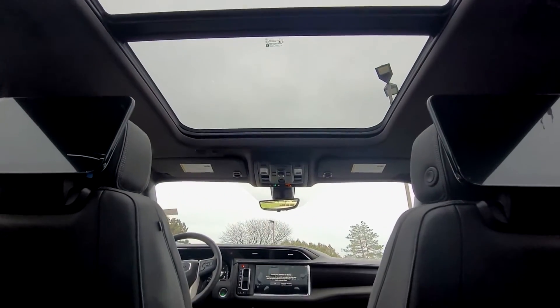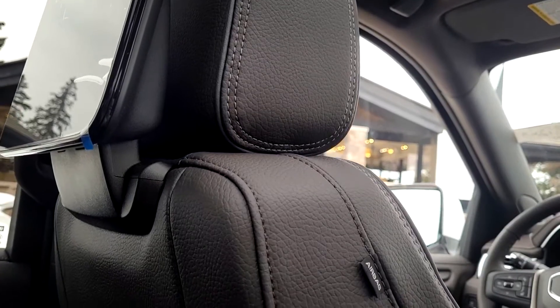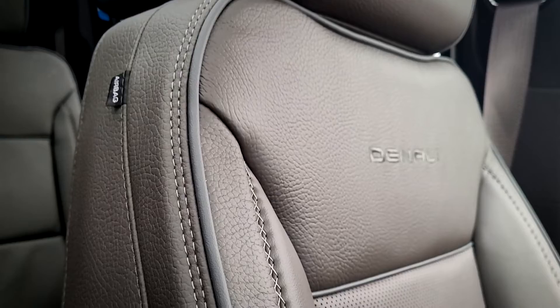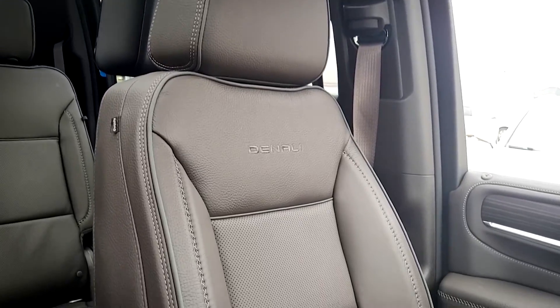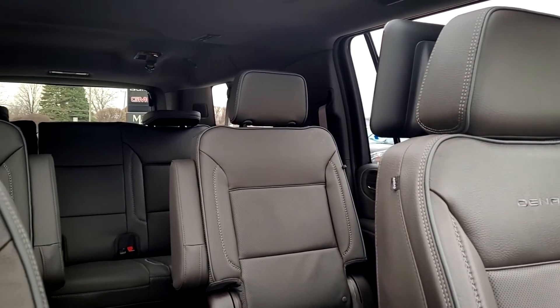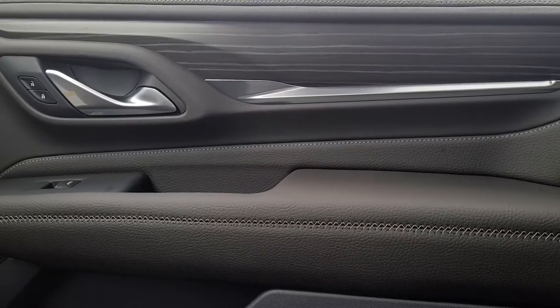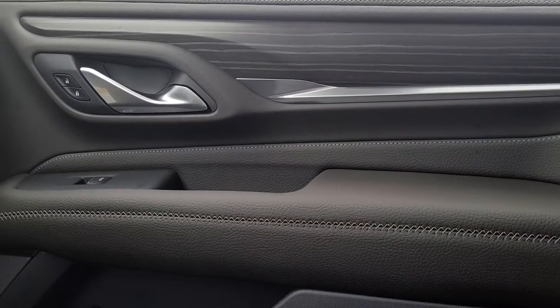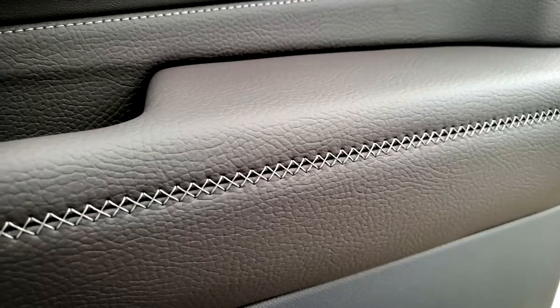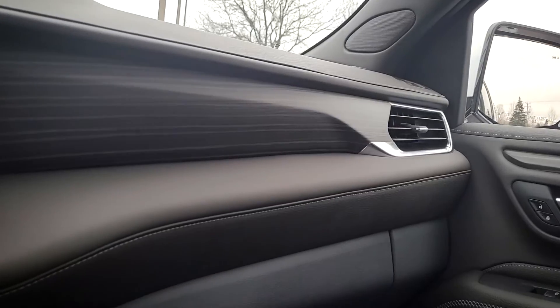The Yukon's dual entertainment screens are perfect for the family. Beautiful leather-stitched seating with exclusive heated and ventilated front seats are partnered with spacious seating for maximum comfort. On the door panels, we enjoy the details of the Denali exclusive fractal stitching and smoothed wooden paneling.